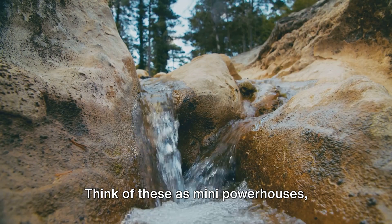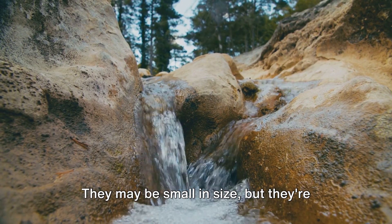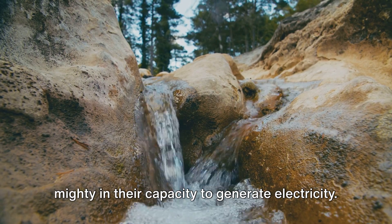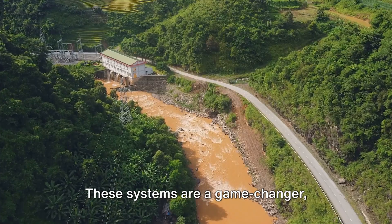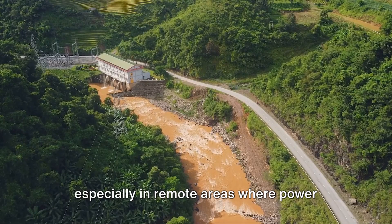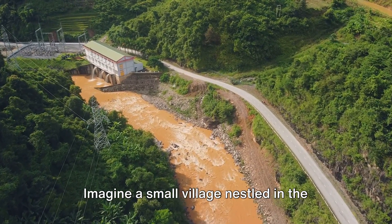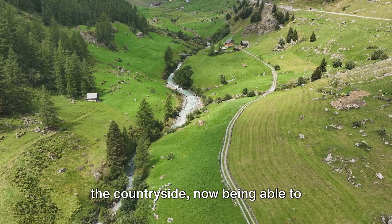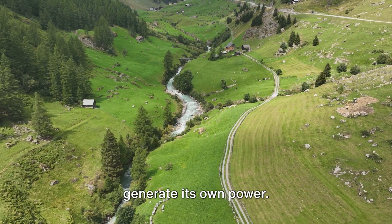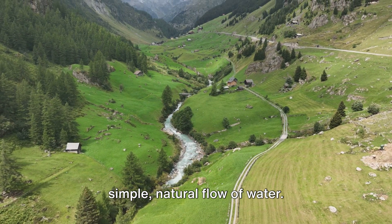Think of these as mini powerhouses harnessing the energy of flowing water. They may be small in size, but they're mighty in their capacity to generate electricity. These systems are a game-changer, especially in remote areas where power access is a challenge. Imagine a small village nestled in the mountains, or a farmhouse tucked away in the countryside, now being able to generate its own power. And the best part? It's all from the simple, natural flow of water.